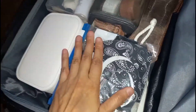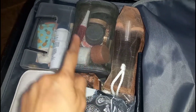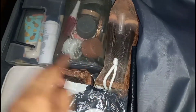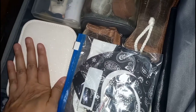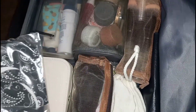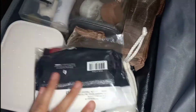So guys, ito na — napagkasya na natin ang ating mga stuff (we've already fitted our stuff in). Nakikita ninyo, meron tayong makeup kit dyan (you can see there's a makeup kit there). Ito yung mga brushes natin (these are our brushes). Kailangan natin ng accessories — andito yung accessories natin. Some toiletries. Tapos, ito — meron tayo ditong mga emergency stuff na kailangan (we also have emergency stuff we need).